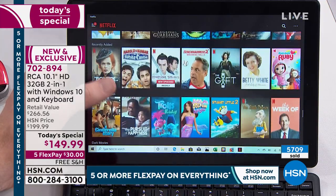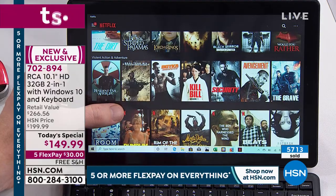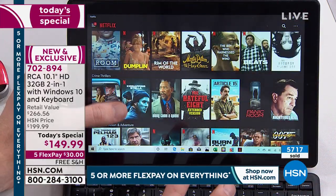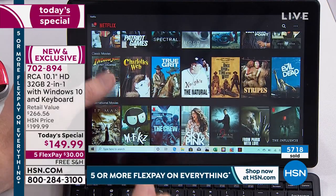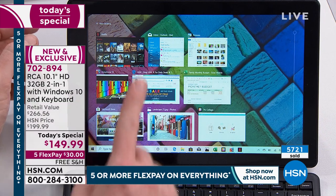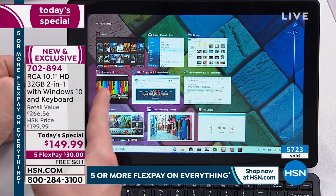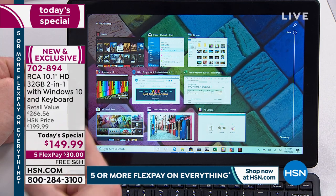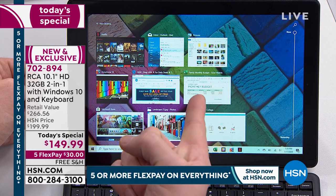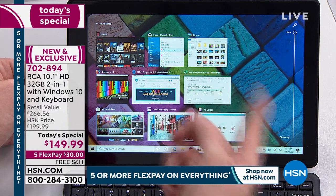When you see this price tag, don't assume it can only do limited things or lacks processing power. It's Intel quad-core on the inside. Not only did I have Netflix up and running, I was checking email, looking at photos — there's the xylophone, I'm on hsn.com, I've got Microsoft Excel. You're getting Excel, Word, PowerPoint, and OneNote — already included, no extra fee, they never expire. I'm going to show you the icons in just a second because that's really important.